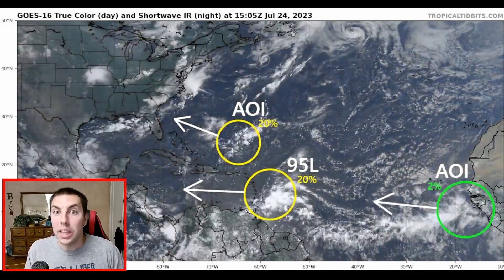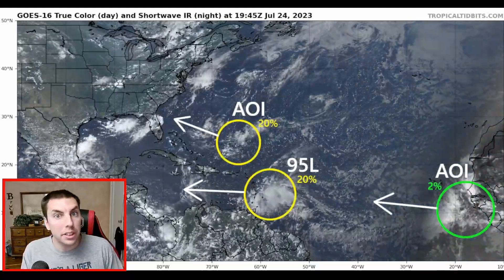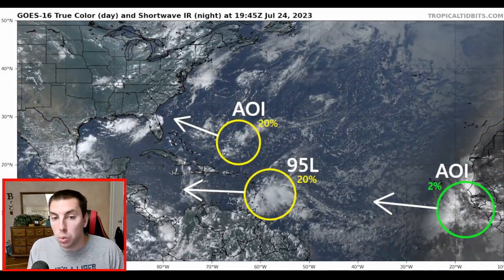Good afternoon and evening everyone, it's David Schlotthauer here in the home weather office with another detailed tropical weather outlook and discussion for Monday, July 24th, 2023.